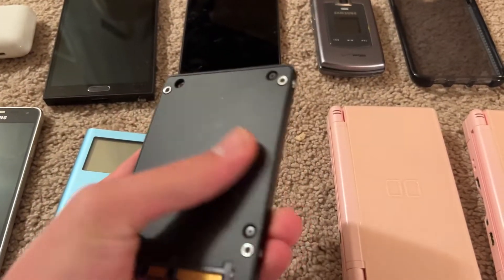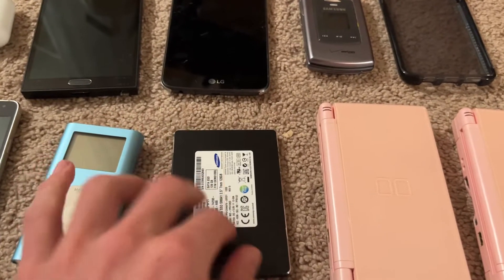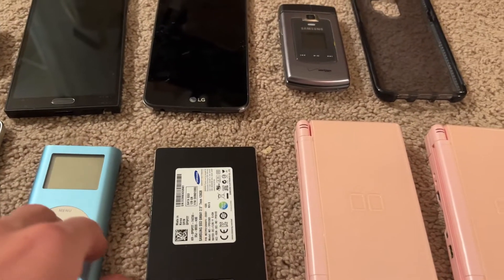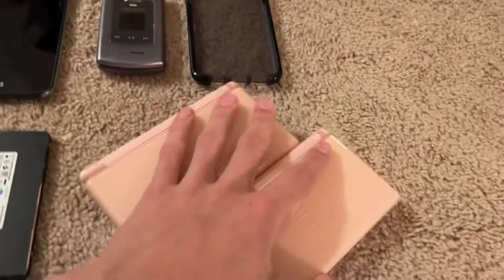We've got this SSD that's going to be going in my unibody white MacBook 2009 — just the standard MacBook. It definitely needs this because it has the original hard drive and it's very slow.